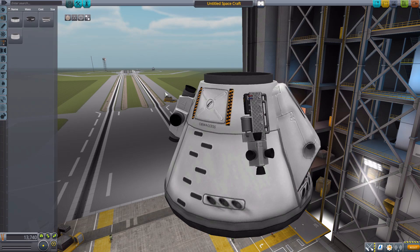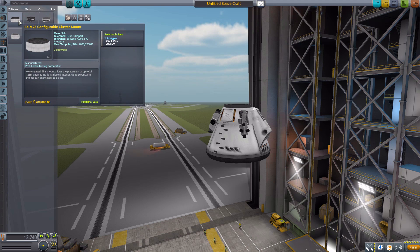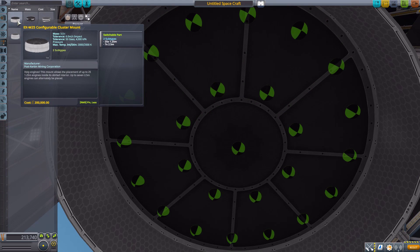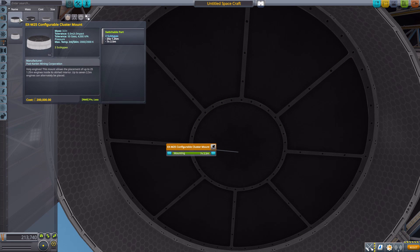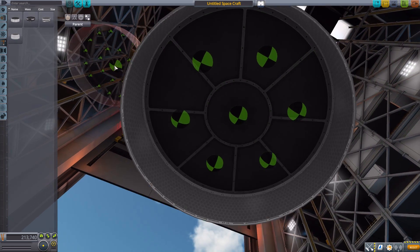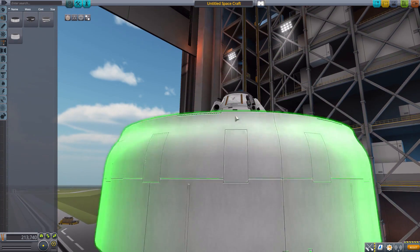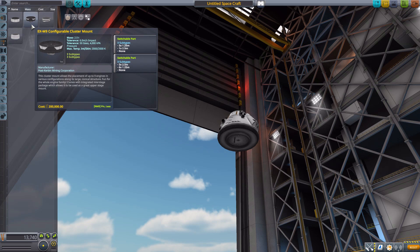Moving on to structural parts, we have four beautiful cluster engine mounts, each with switchable subtypes. The first is the EX-M25 configurable cluster mount, which has 25 attachment points designed for 1.25-meter engines. Switching it gives seven attachment points for 2.5-meter engines. It flares out a bit and has the ability to hold a lot of engine power.